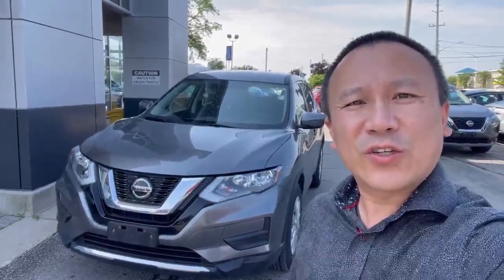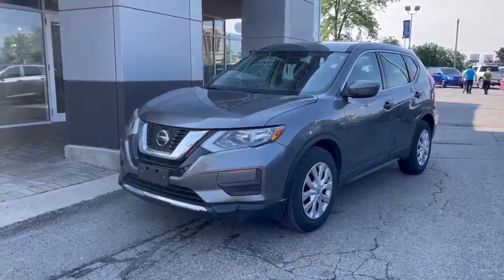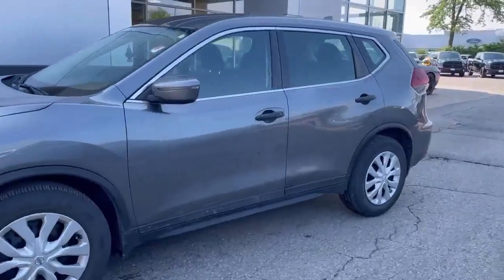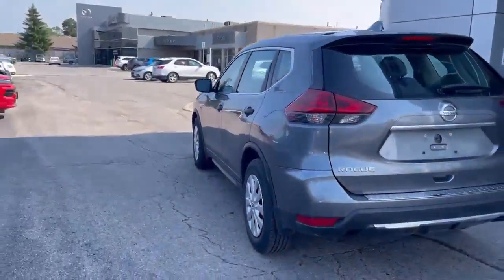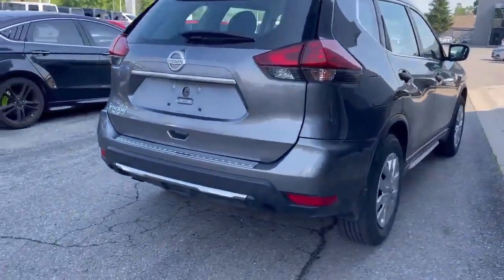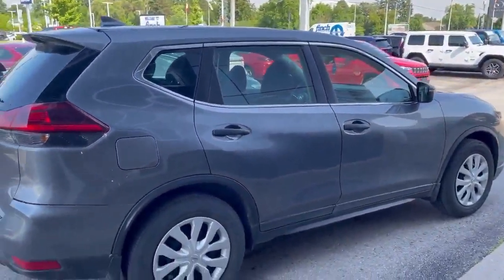Hi, it's Clark from Finch Auto Group. I'm going to show you this 2019 Nissan Rogue. We just got this 2019 Nissan Rogue in stock. It's a decent size SUV for most people. The vehicle is 2019 and it's in good shape.